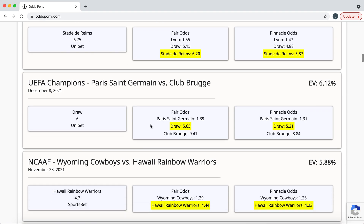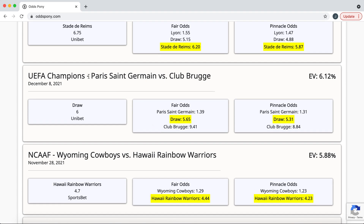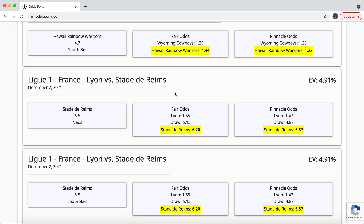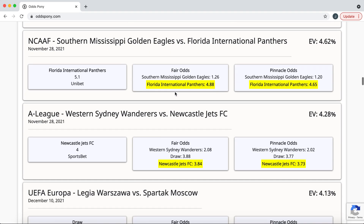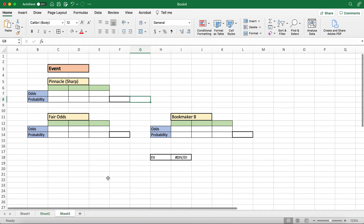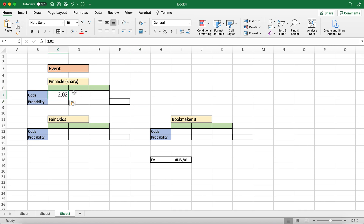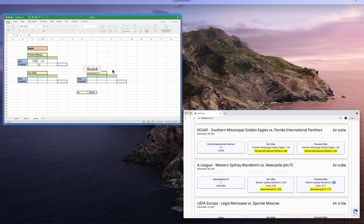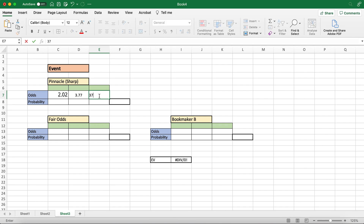But let's go down to one with a draw involved — it's very similar, but let's walk through it. I'm going to find one where I can actually pronounce the teams. The A-League — it's the Australian League. So Western Sydney Wanderers versus Newcastle Jets, and the Pinnacle odds are 2.02, 3.77 for the draw, and 3.73.